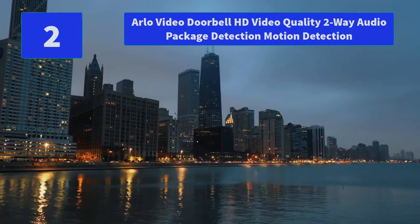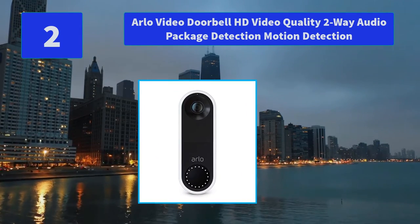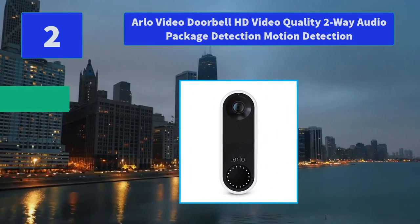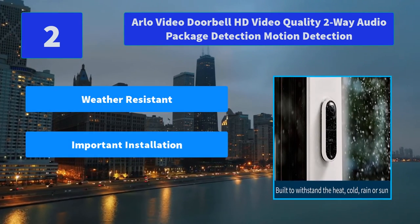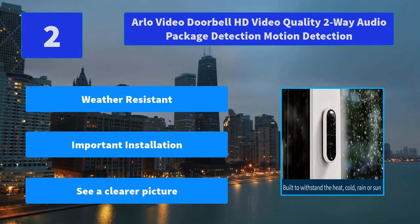Number 2: Arlo Video Doorbell HD Video Quality, 2-Way Audio, Package Detection, Motion Detection. The Arlo Video Doorbell uses your existing doorbell wiring for continuous power — a smarter way to see who's at your door. Main Features: Weather Resistant, Important Installation notes, See a clearer picture.